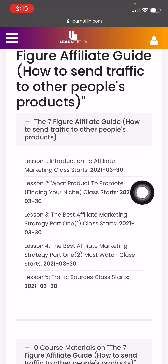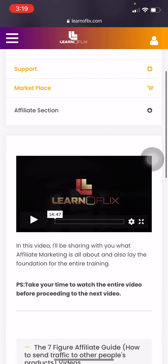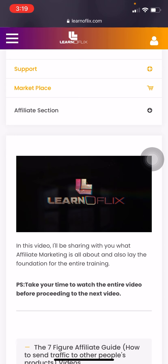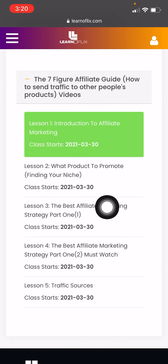The first thing you're going to do is click on Lesson One. Click on it and it will take you to another page where you get to watch the video to know what it's all about. Then watch the second one — take your time, relax your mind, and get yourself trained.